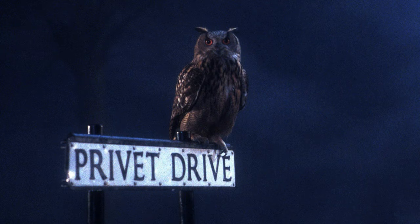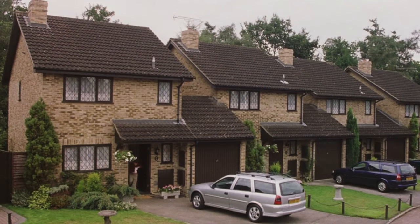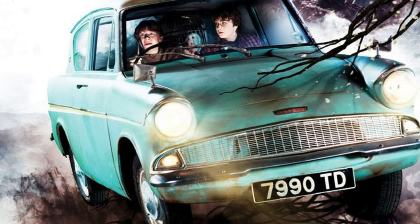Next, Escape from Privet Drive, which will cost 70 euros. Many things we're going to get with this set are Harry, Ron, Dobby, Vernon, Petunia, and Dudley Dursley. We'll also get the iconic flying Ford Anglia in this set as well.